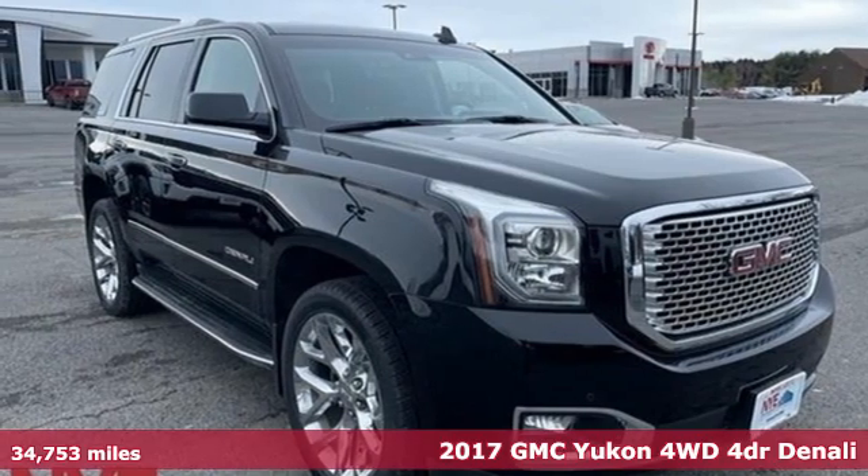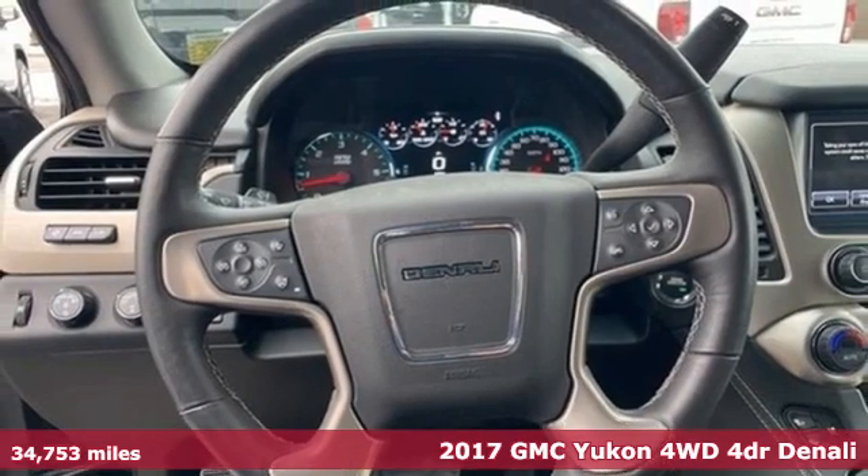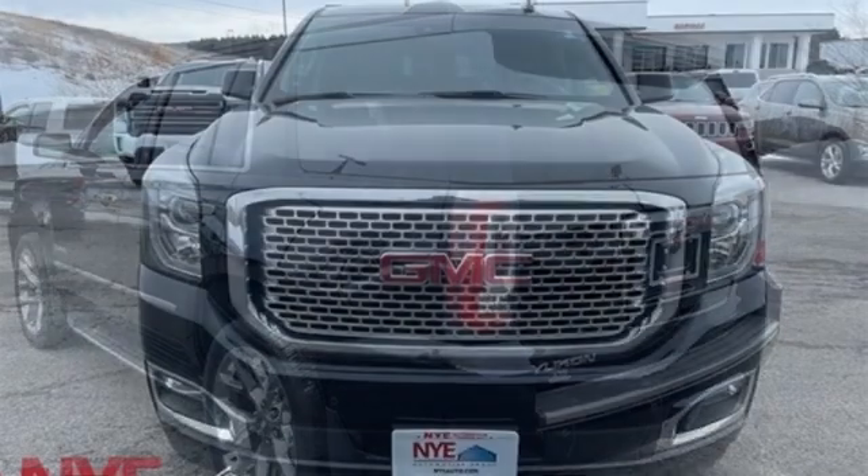Here's a 2017 GMC Yukon. The best ability for your next vehicle is capability, and this Yukon has it. It's equipped for all your driving needs and wants.